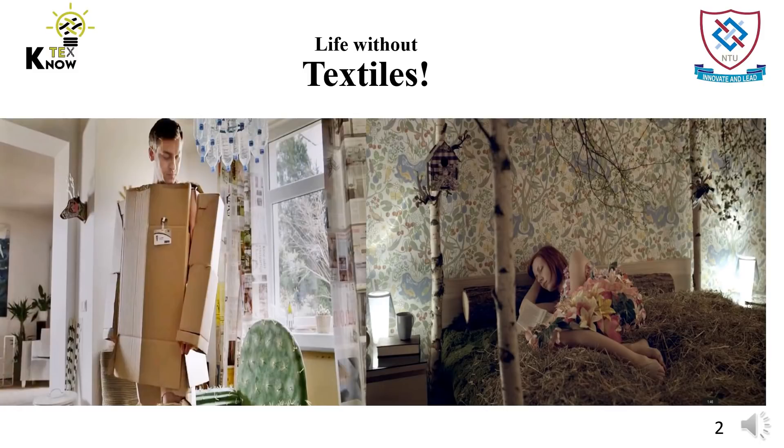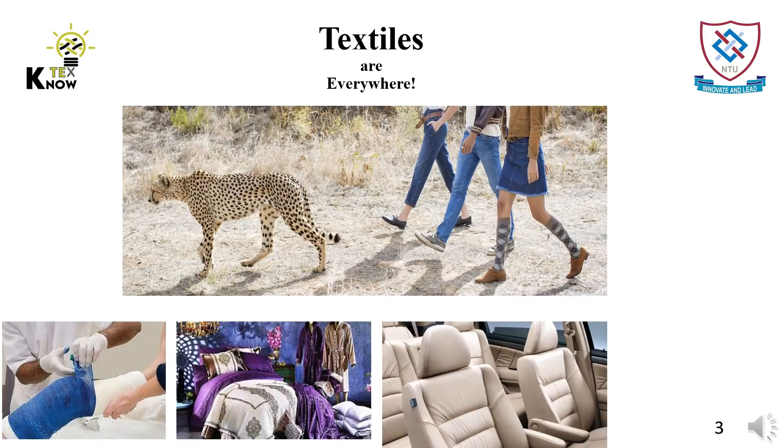Let's suppose a life without textiles. What to wear? Where to sleep? We cannot imagine a life without textiles. Textiles are everywhere — in offices, in homes, in hospitals. They make us comfortable and look great.